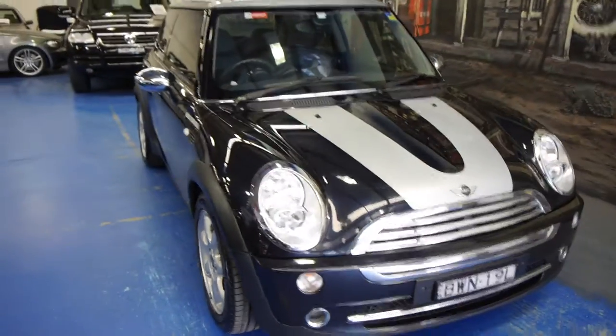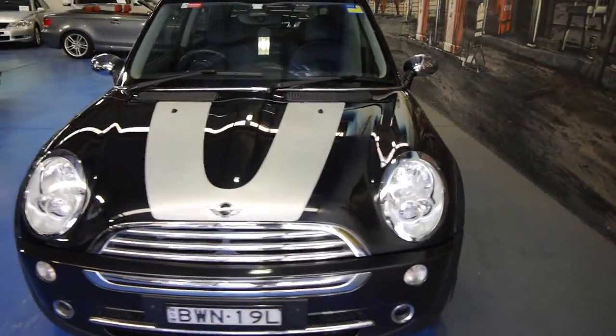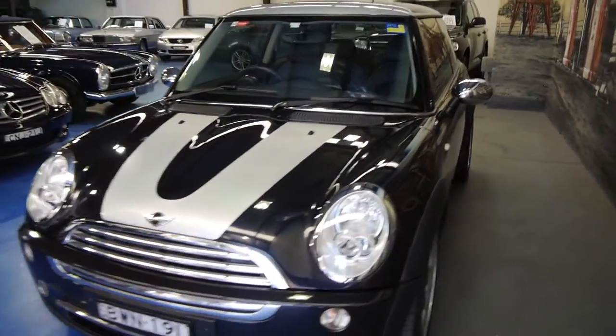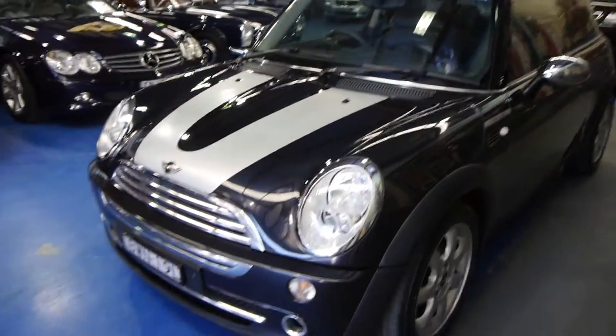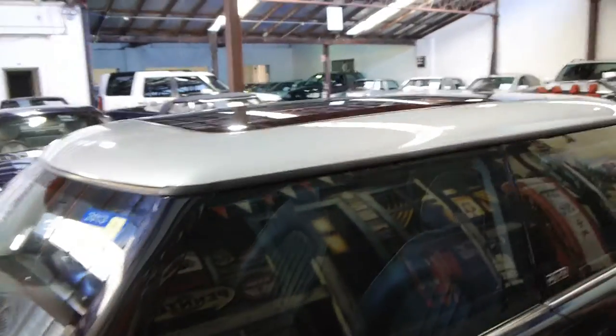Ladies and gentlemen, today we've got a beautiful 2006 model Mini Cooper Park Lane Automatic Hatchback. 60,000 kilometres since 2006, it's been a Sydney owned car and it's absolutely beautiful. The Park Lane is metallic black with this beautiful silver roof.